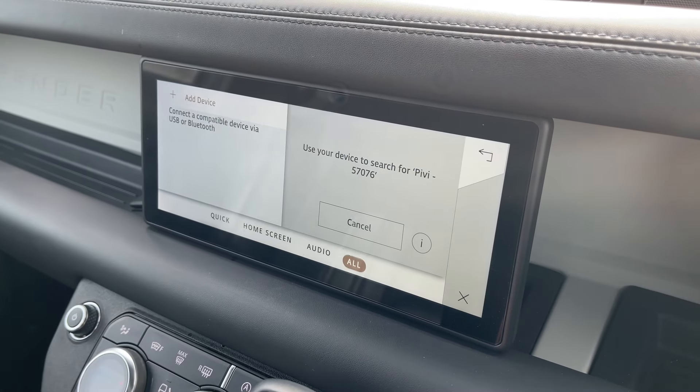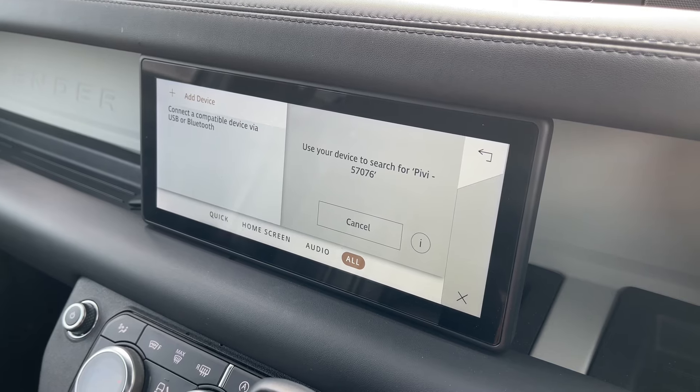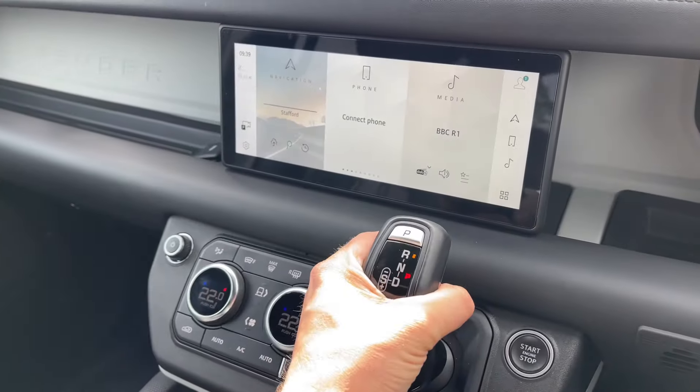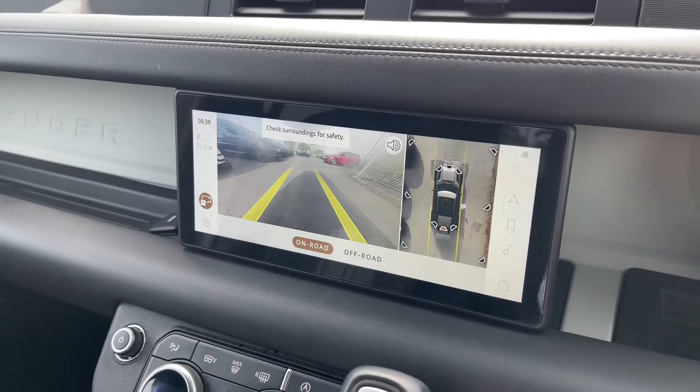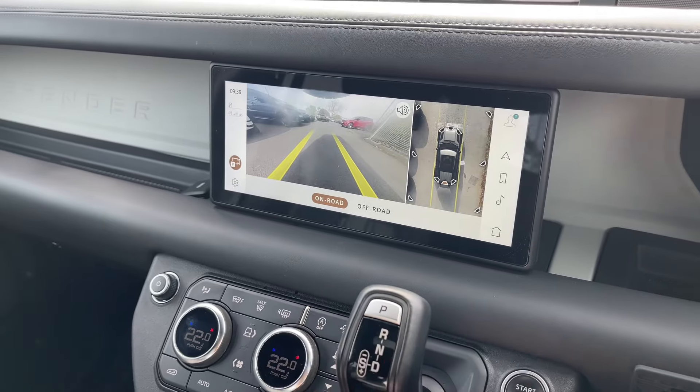Not only this, but seamless Bluetooth connectivity is on hand to pair your phone with ease should you wish to do so. This Defender in particular benefits from the amazing 3D surround camera system, which will make navigating narrow streets and parking in tight spaces feel like second nature.